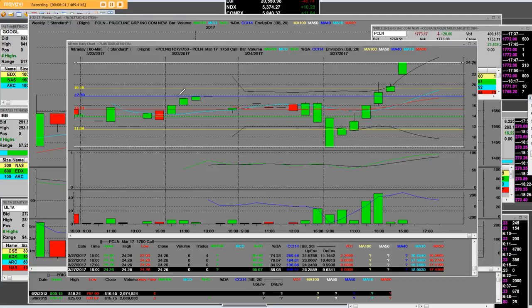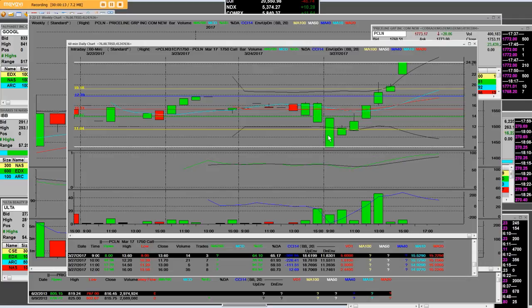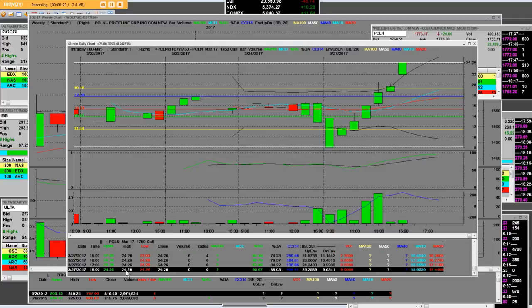Good afternoon everybody. I have on Priceline the 1750 call — this is a 60-minute call chart that 99% of option traders haven't seen or used. The low on this contract was $8, and it went up to today's high of $24.26. This is a call option on the Priceline 1750 call.